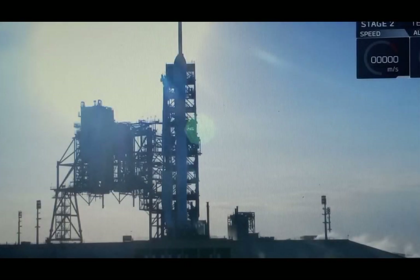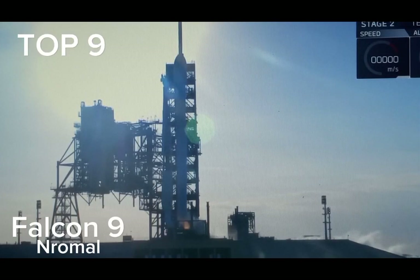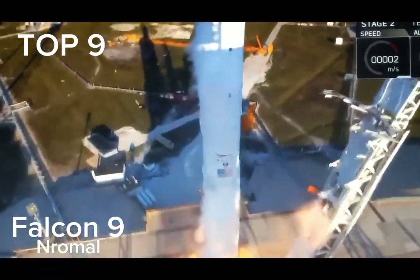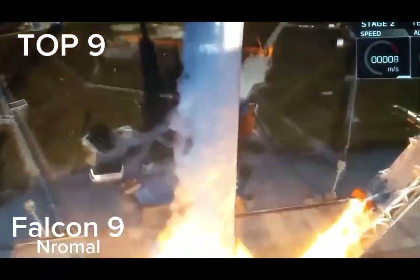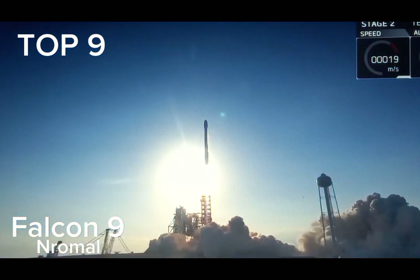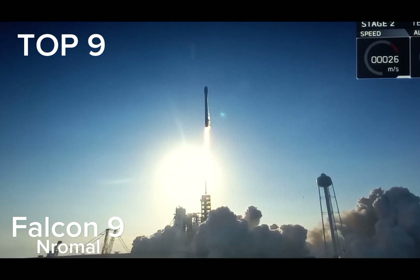5, 4, 3, 2, 1. Liftoff of Falcon 9, the world's first reflight of an orbital-class rocket. Falcon 9 has cleared the tower.